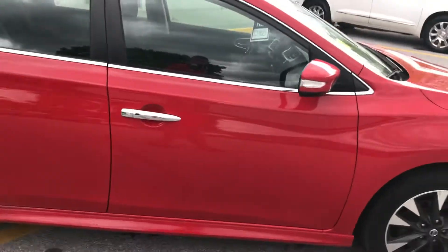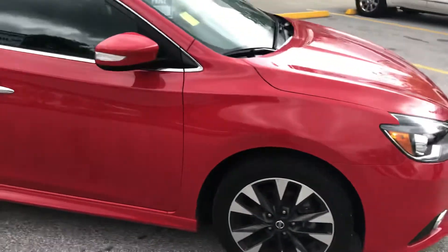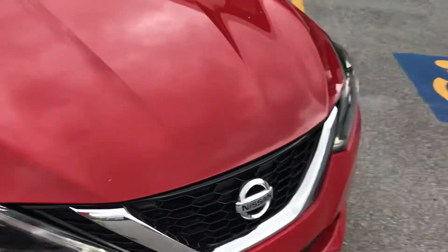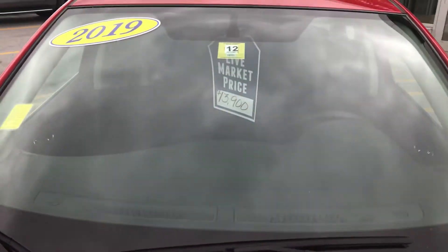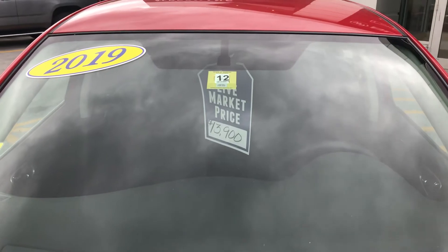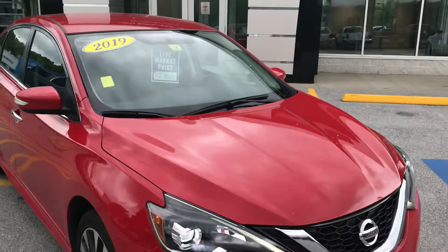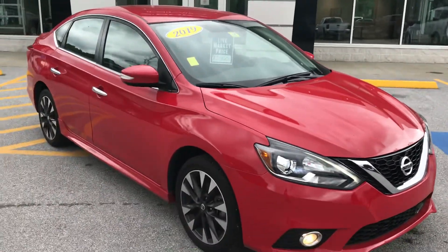Now the NADA average retail on this vehicle is over twenty thousand dollars. Our live market price right now is thirteen thousand nine hundred. If you'd like to learn more, hit the learn more button or stop down to see it yourself here at Route 7 South in Rutland, Vermont.